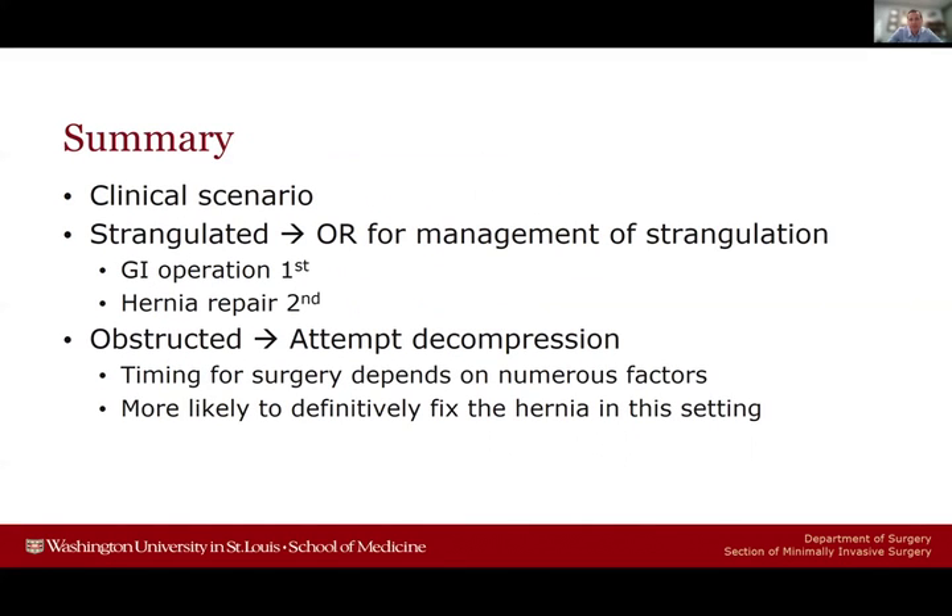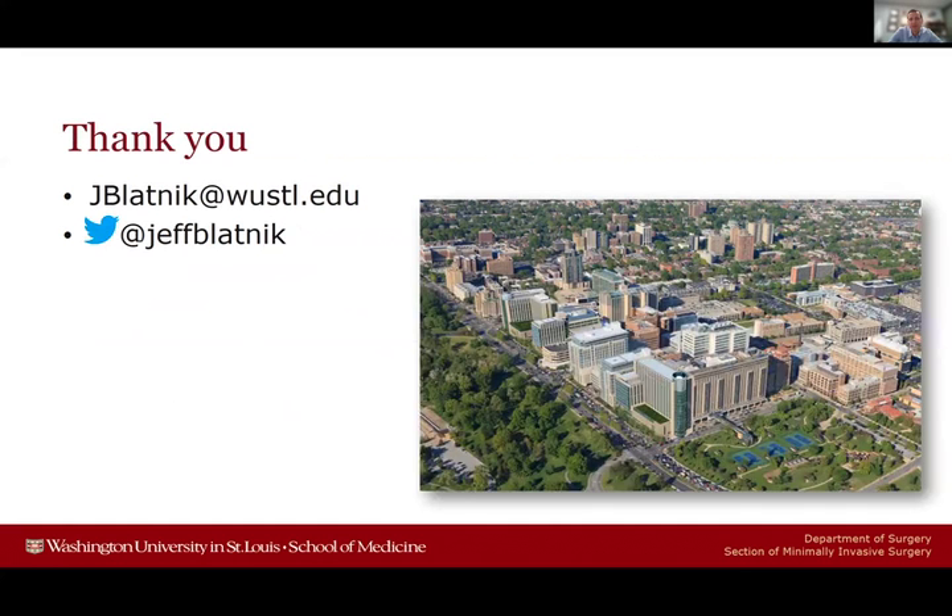In summary: hernias and obstructions are a clinical scenario first. For strangulated patients, I go quickly to the operating room — GI operation is the first goal, hernia repair is the second, and I often won't do definitive hernia repair at the first operation. For obstructed patients, I'll attempt decompression; timing for surgery depends on numerous factors, but I'm much more likely to proceed with definitive hernia repair in this setting. Thank you for your time, and I look forward to the panel conversation later.